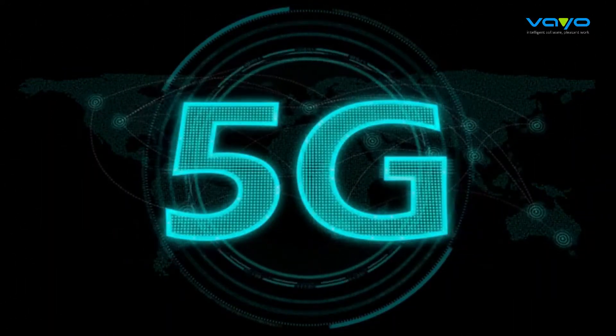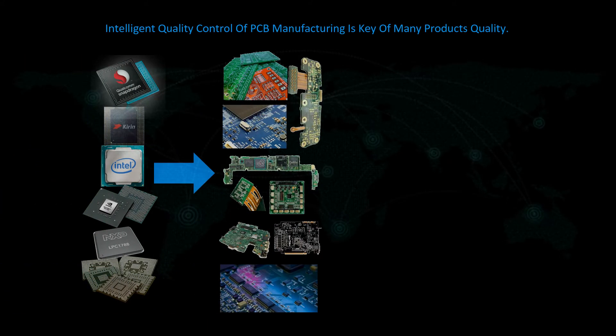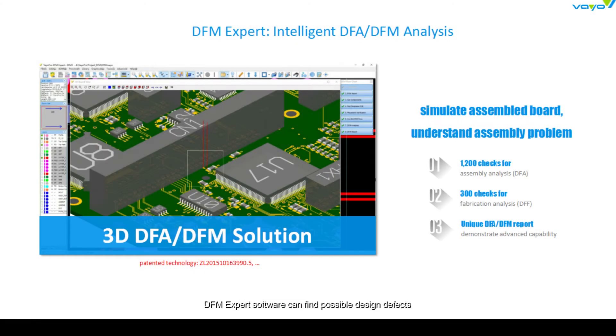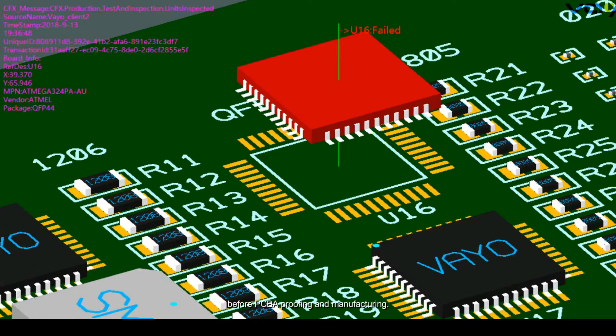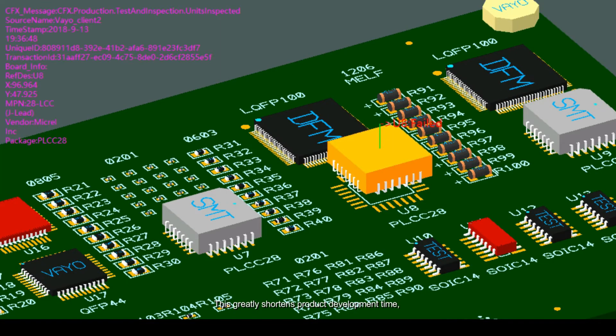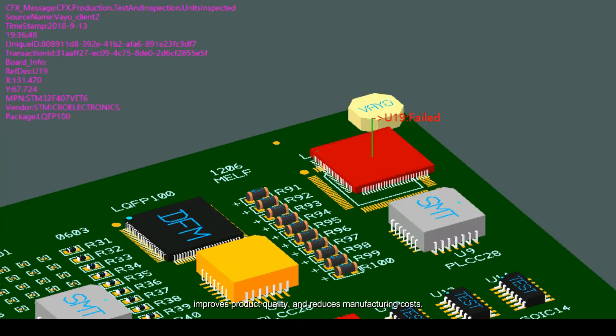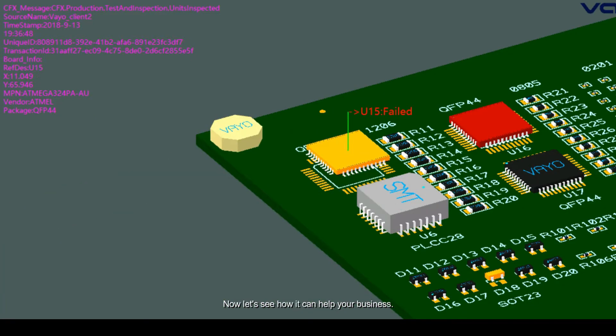The intelligent quality control of PCB manufacturing is key to the quality of many products. DFM expert software can find possible design defects and manufacturing process problems before PCBA proofing and manufacturing. This greatly shortens product development time, improves product quality, and reduces manufacturing costs. Now let's see how it can help your business.